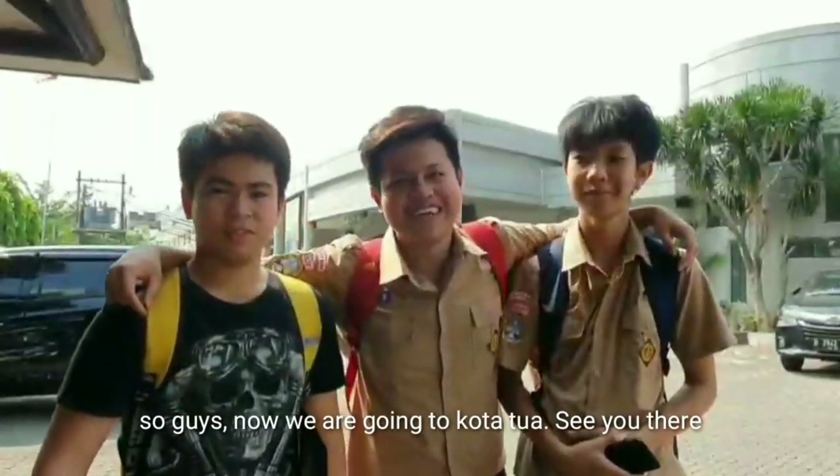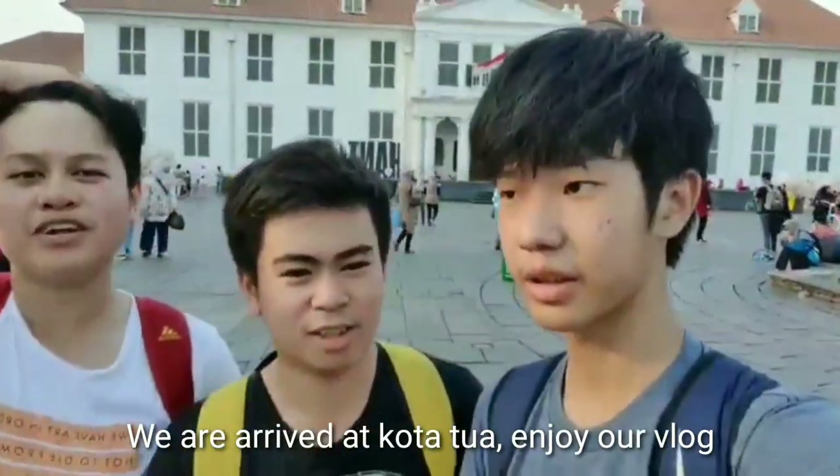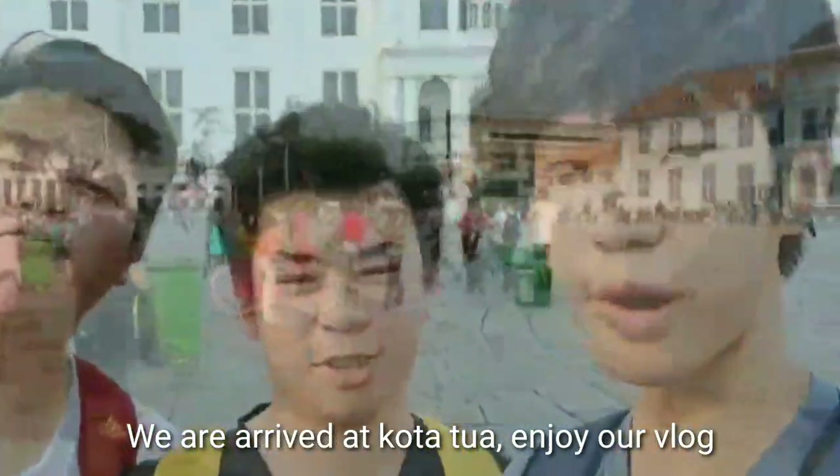So guys, we are going to Kota Tua. See you there! We have arrived in Kota Tua, so enjoy our tour.